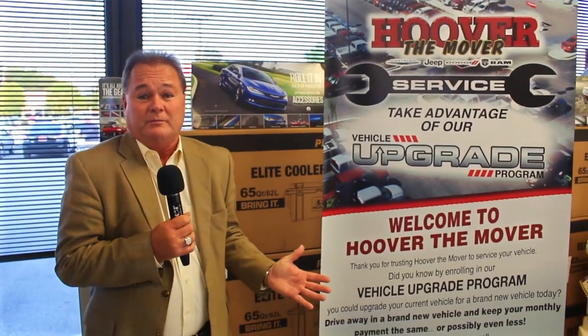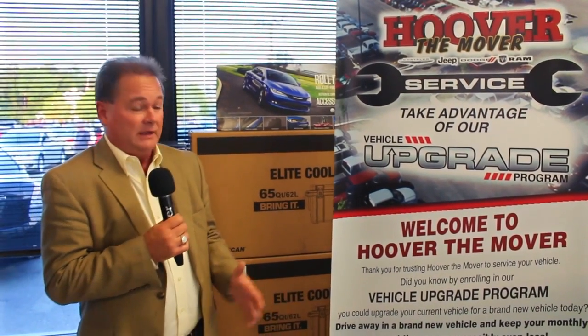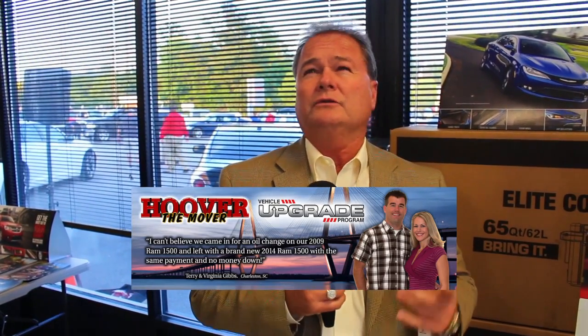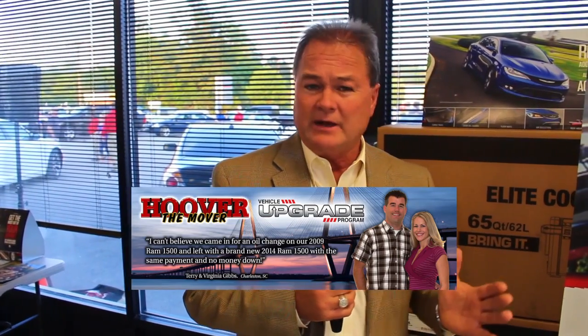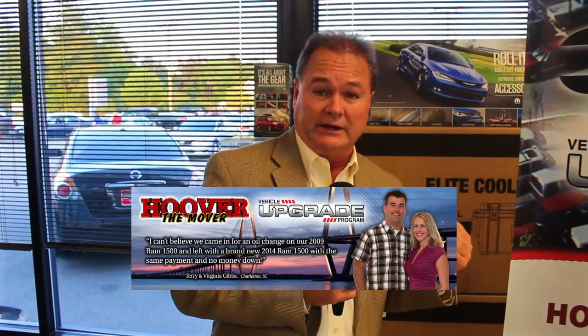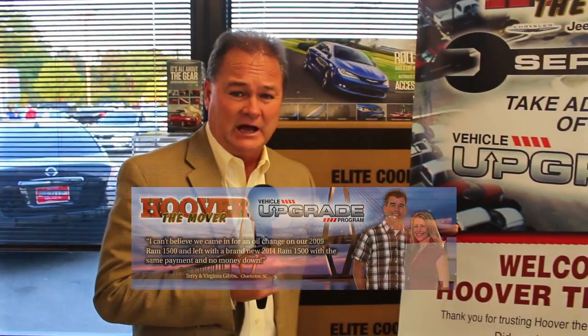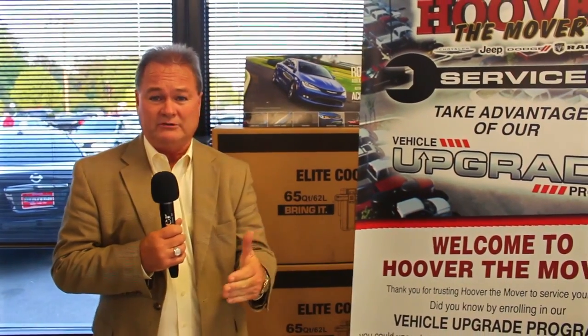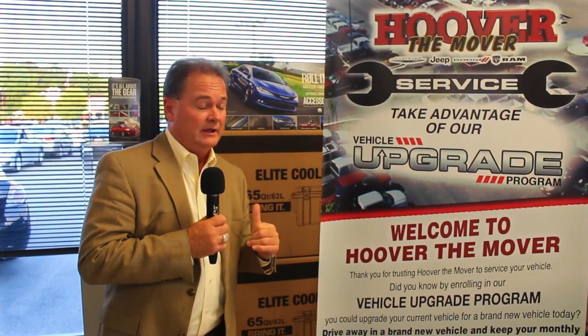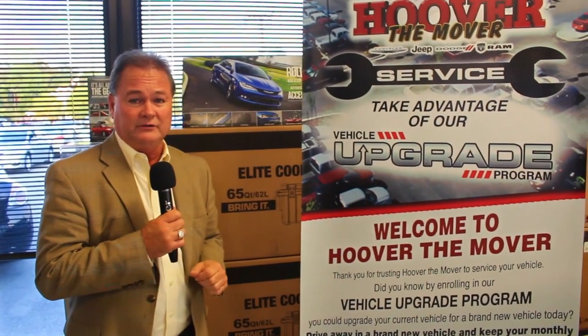Sometimes they choose something else — something they've been wanting for a long time — and we get them in for real close to the same payment. Just the other day, a gentleman from Monks Corner came in with a 2013 Dodge Crew Cab with only about 50,000 miles on it. He saw a brand new 2500 — upgraded a little bit — and we only raised his payment about $15. He came in for a brake job and drove away in the truck of his dreams, a 2500 series truck. So don't forget: when you come in for service, ask about our upgrade program.